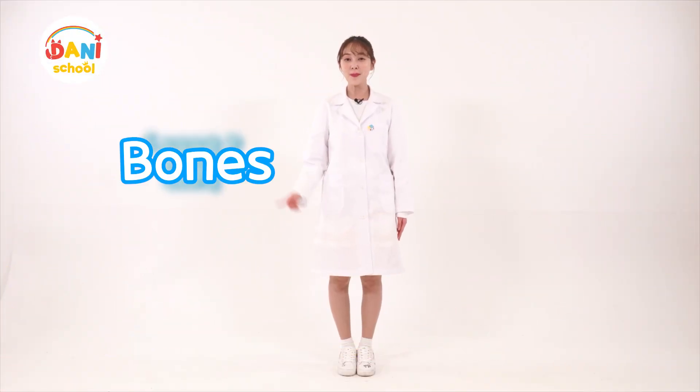Friends, want to learn about bones with me today? Follow my lead and try to locate the bones in your body.